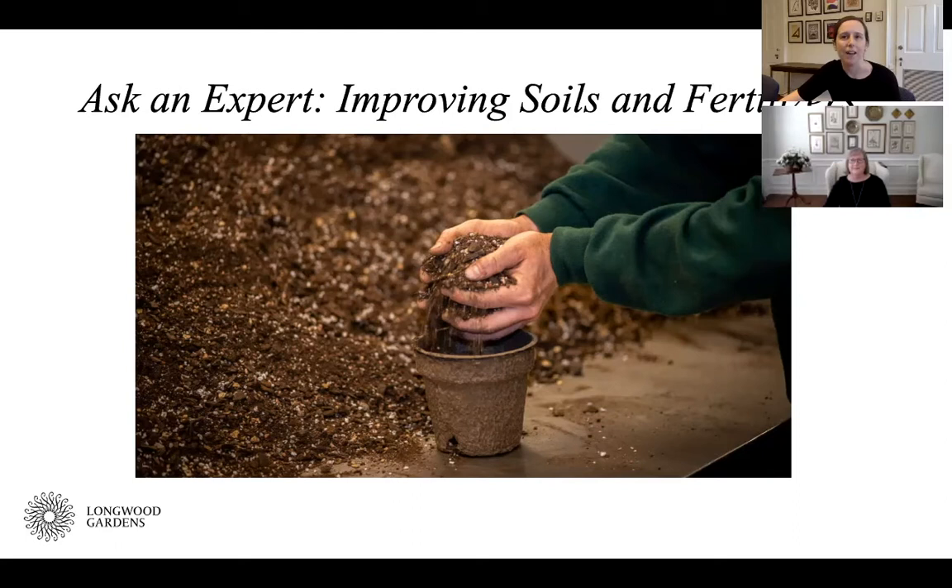A little bit about Nancy. Nancy holds a PhD in horticulture from Kansas State University. She's a lifelong educator and has taught classes in herbaceous ornamentals, floriculture crop production, greenhouse management, tropical plants and interior landscaping, home horticulture, and horticultural mathematics. Quite the tongue twister there. She is also an instructor in our professional horticulture program and our continuing education program. So Nancy, thank you so much for joining us again.